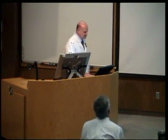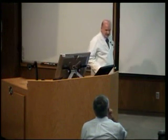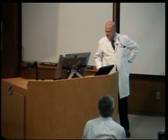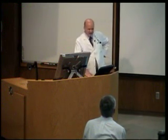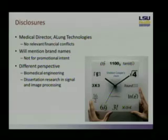My disclosures: I'm the medical director for A-lung Technologies, but that is totally irrelevant to my presentation today. I will be mentioning some brand names because each one represents a different technology, and there's no promotional intent. My other disclosure is that I look at things often from a different perspective because I have a degree in engineering. I spent five years working on that degree, and my dissertation research was in signal and image processing, which is very pertinent to today's lecture.